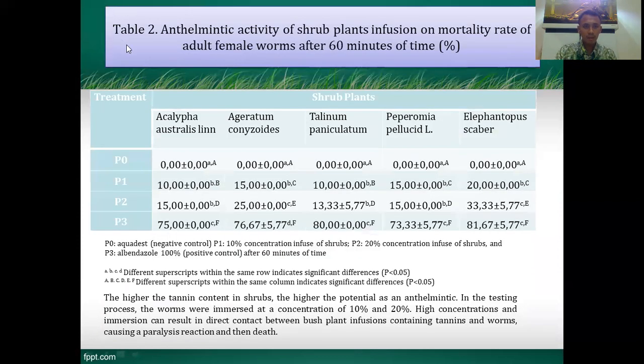Table 2 shows the anthelmintic activity of subplant infusion on the mortality rate of adult female worms after one hour of incubation. The different plant species — Acalypha, Ageratum, Talinum, Peperomia, and Elephantopus — showed different results across concentration levels P0, P1, P2, and P3. The results were significantly different from each other.